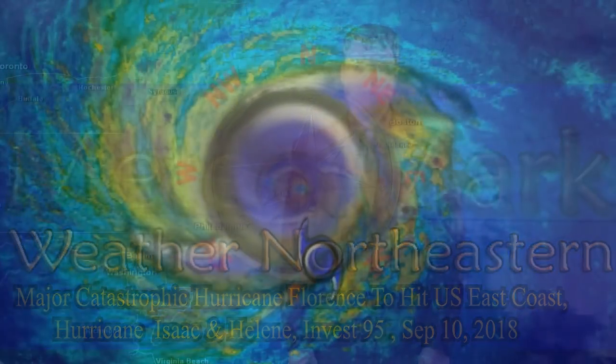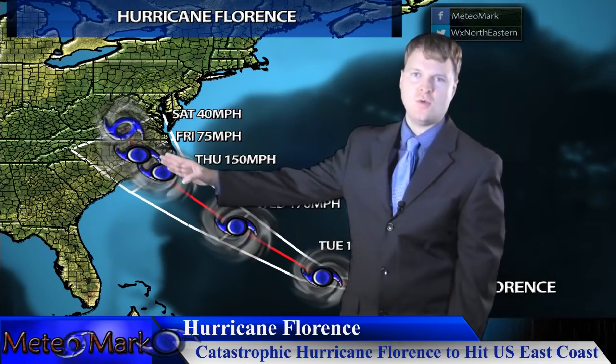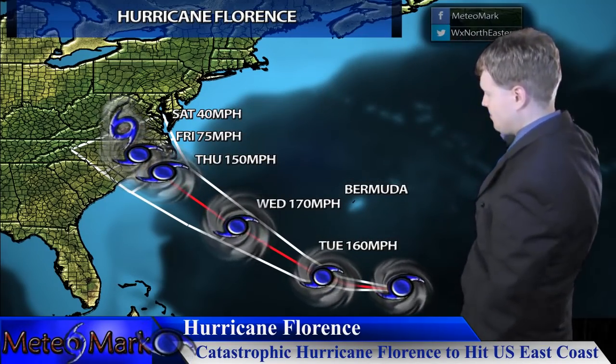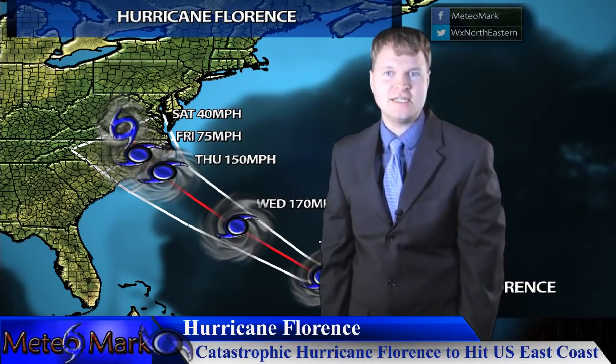This is meteorologist Mark Molnar with special breaking coverage on Hurricane Florence, a Category 4 storm that promises to potentially become a Category 5. The track takes it towards the west-northwest, traveling around the periphery of these high-pressure systems that continue to build westward. This has been blocking the system from finding any weakness and re-curving out to sea.